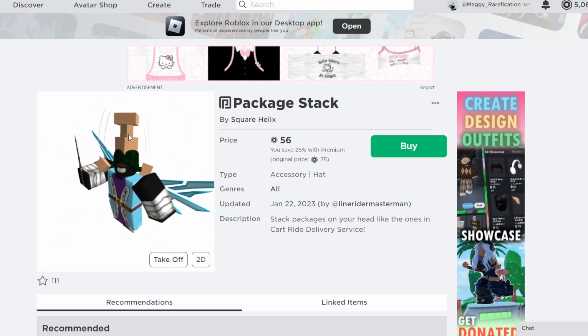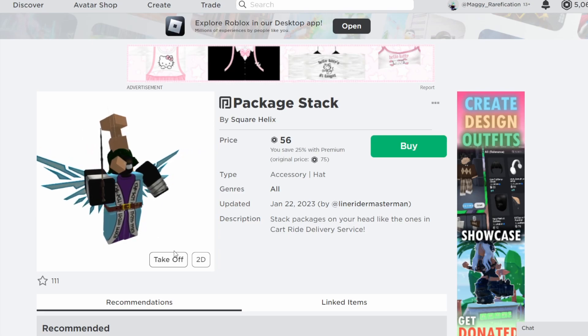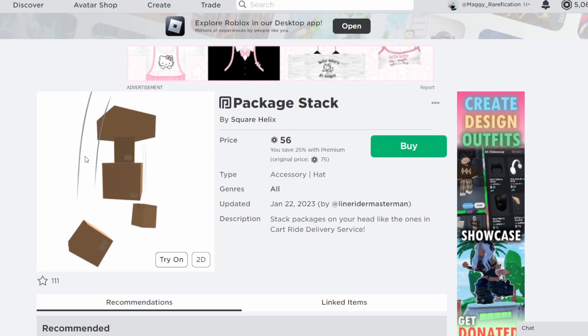This is also kind of character, so you can see the boxes on top of your head and then the other ones are falling off. I thought this was a great looking item and a very creative take on these kind of box stacks. Definitely a pretty cool one that has released recently, so if you want to check this item out, I will leave a link in the description.